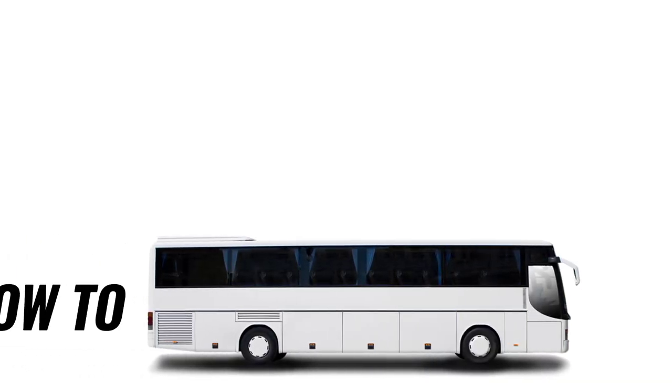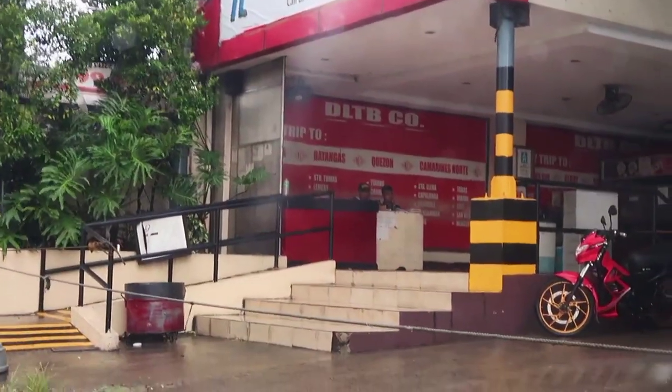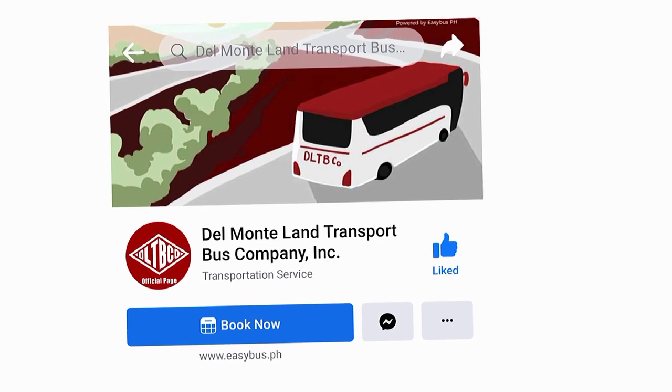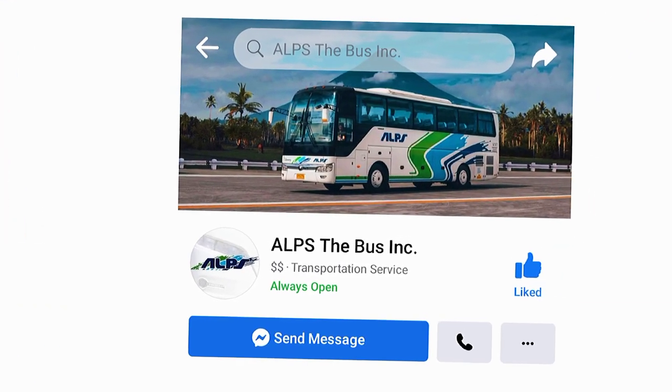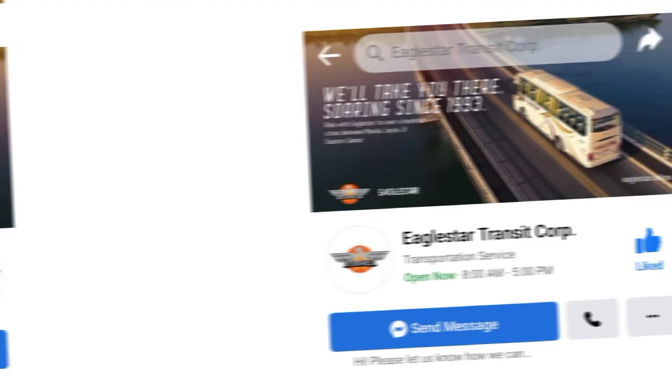The next question is how to book. They are accepting walk-ins and reservations at any of the bus ticketing offices. But for a more convenient and hassle-free reservation, you may visit their online websites and official Facebook pages. You may find the links in the description box below.